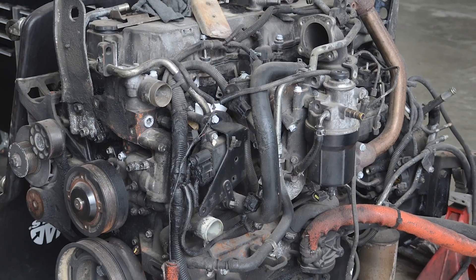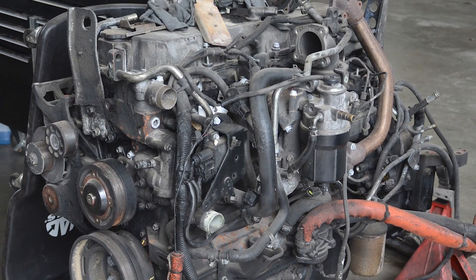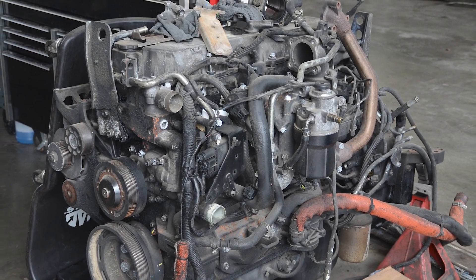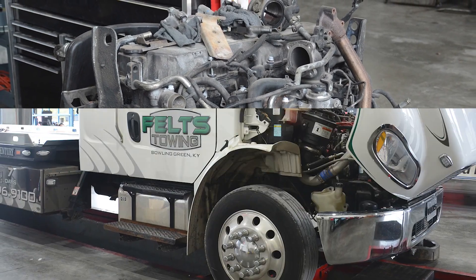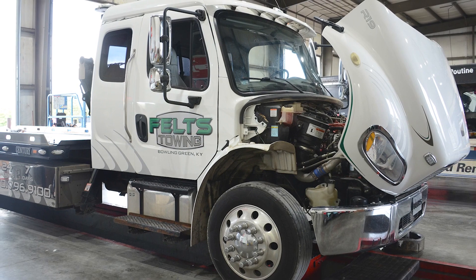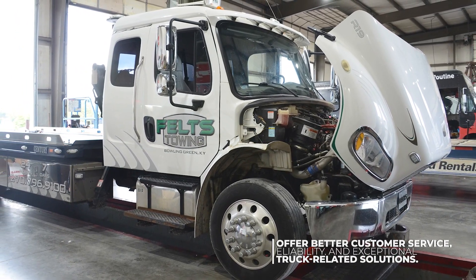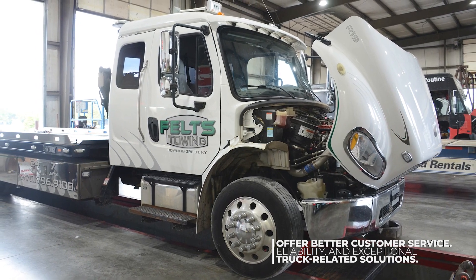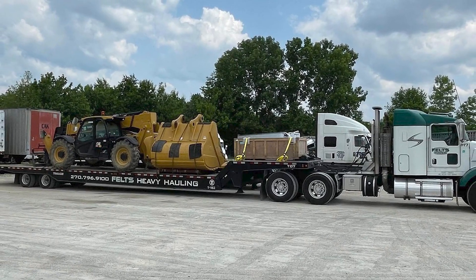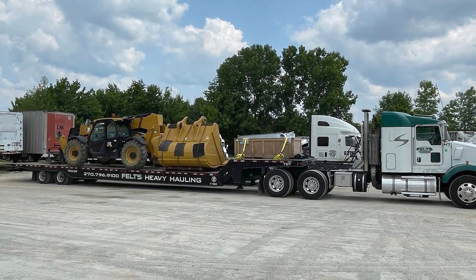Feltz Truck Repair and Towing got its start in 2006, when Alan and Johnny Feltz decided they'd rather be self-employed and helping customers at a different level as owners, rather than working as employees. With a foundation built upon years of experience in the auto industry, the Feltz family continually strives to offer better customer service, reliability, and exceptional truck-related solutions. Their commitment to excellence is reflected in every aspect of their operation, making them a prominent force within the industry.